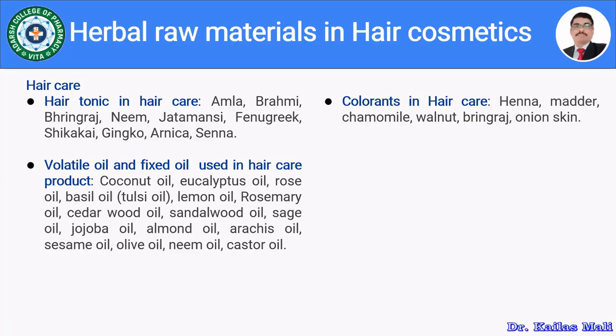There are three types of herbal materials used in hair care. The first type is herbal tonics, which promote hair growth, prevent hair fall, and prevent dandruff formation. Examples include Amla, Brahmi, Bringaraj, Neem, Jatamansi, Fenugreek, Shikakai, Ginkgo, Arnica, and Senna.